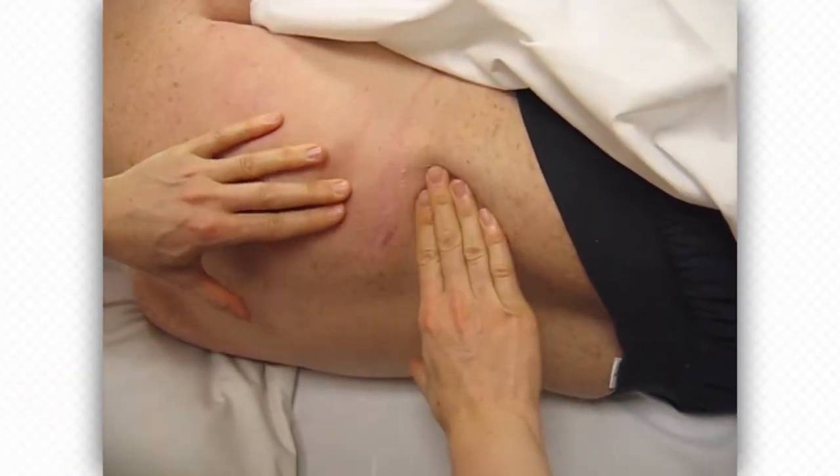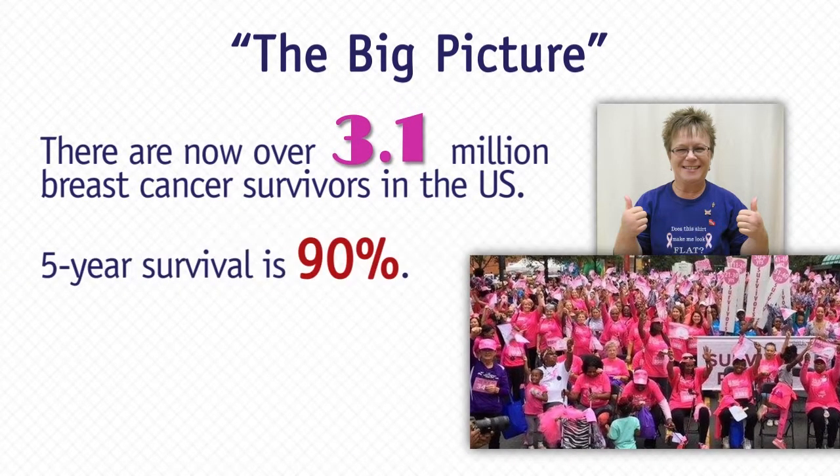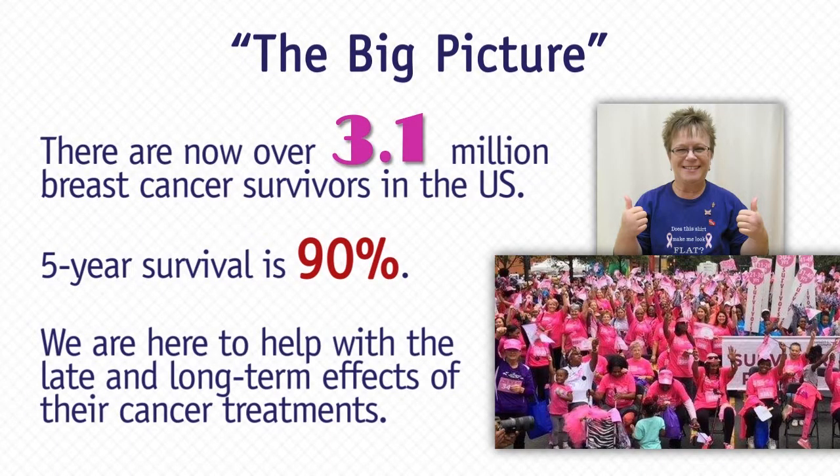And then we'll finish the course with our case studies. There's over 2.8 million breast cancer survivors in the United States, and actually I think it's even above 3 million at this point. The numbers will keep going up. Five-year survival is at 90%. So we are here to help our breast cancer patients deal with their longer-term effects of their treatments. Most of our breast cancer patients are actually not going to pass away from breast cancer. In most cases, they're going to be dealing with other issues down the road that can affect their quality of life and their life expectancy. So the reason why you're here is to help deal with the long and late-term effects of their treatments.